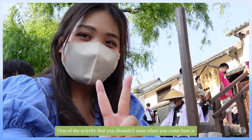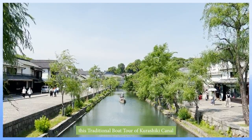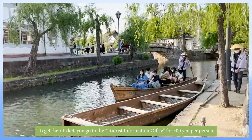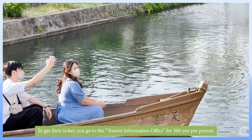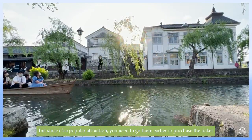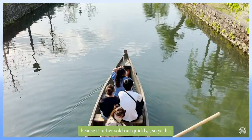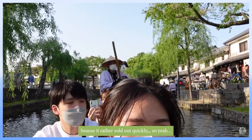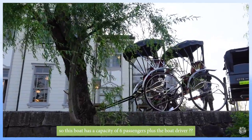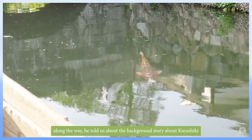One of the activities you shouldn't miss when you come here is this traditional boat tour of Kurashiki canal. To get a ticket you need to go to the tourist information office and pay 500 yen per person. Since it's a very popular attraction, go there earlier to purchase the ticket because it sells out quickly. This boat has a capacity of six passengers plus the boat driver.